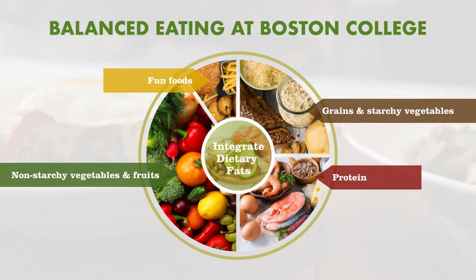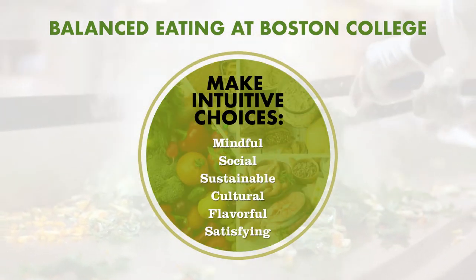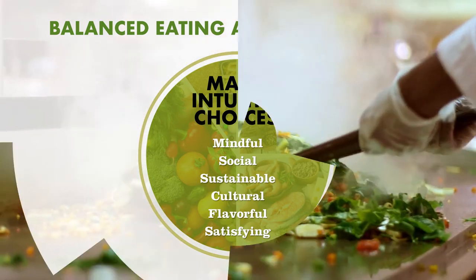We also talk about eating fun foods because we know that college students are at risk for disordered eating, and so by giving students permission to eat these foods like desserts and chips, they actually eat less of them in more moderation and they feel less guilty for doing so. We also talk a lot about eating decisions based on satisfaction, sustainability, and cultural aspects, because we don't make our food choices in a vacuum of macro and micronutrients.